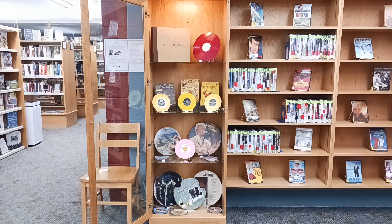The 78s hold 3 to 5 minutes of music for each side. The 45s were invented to fit inside jukeboxes and can hold 4 to 6 minutes of music for each side.